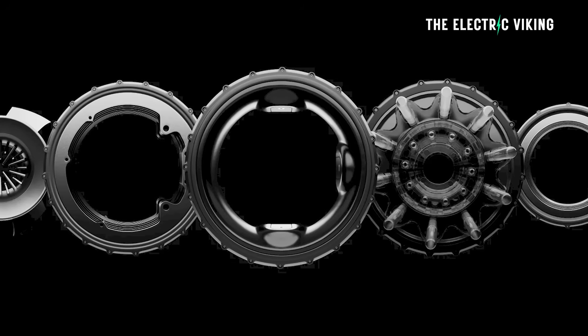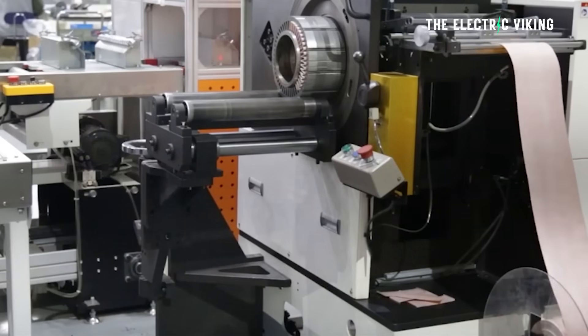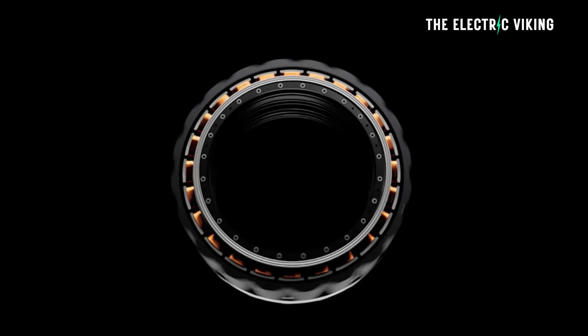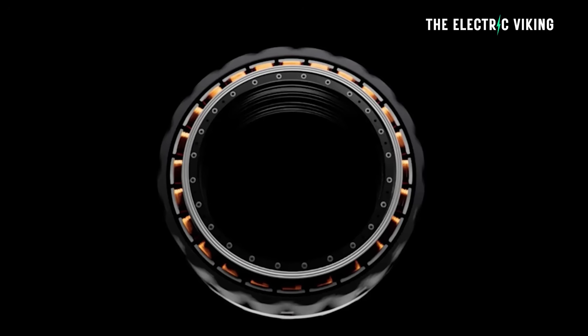Donut Lab are doing some amazing things. In fact, this small startup has produced something better, I think, than anything Toyota has ever made in their existence. I'm Sam Evans, you're watching The Electric Viking. Donut Lab say that they're going to revolutionize the EV industry with these new electric car motors.